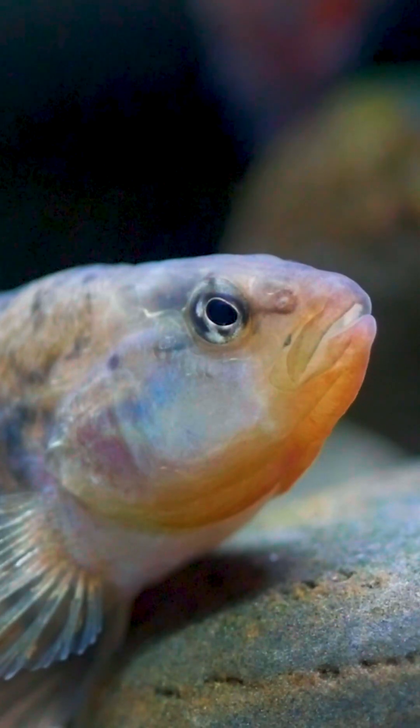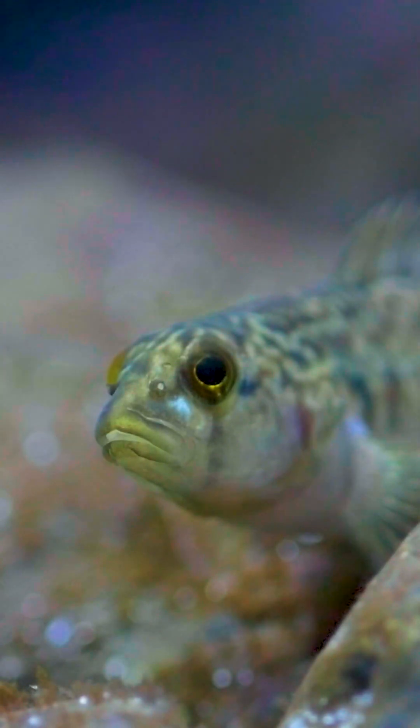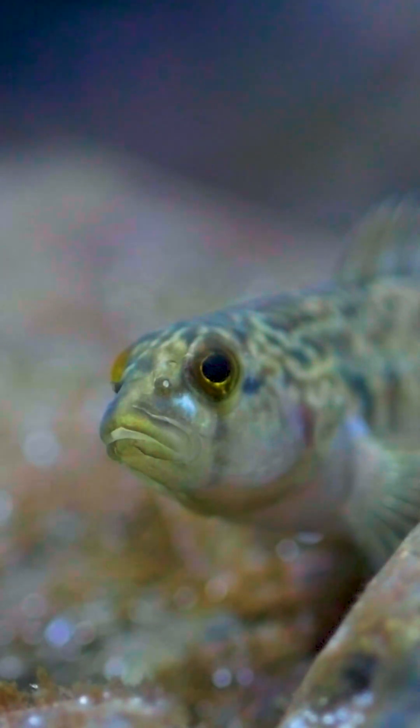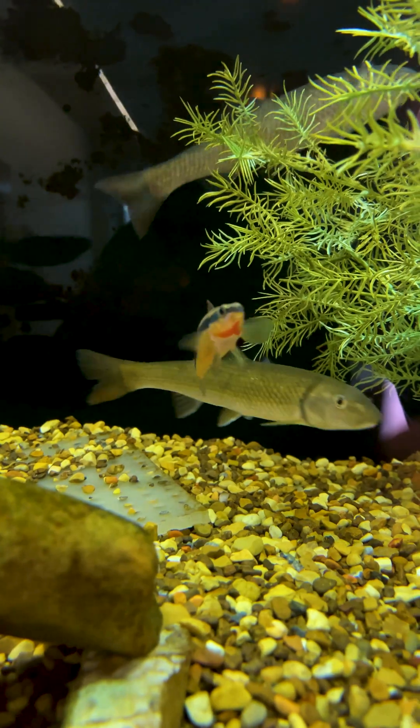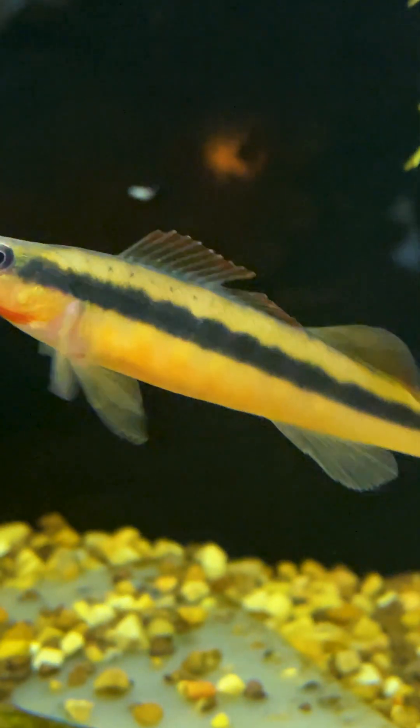Most of the 200-plus species of darters in North America don't have swim bladders, but there are a group of darters in the genus Percina, which includes the tangerine darter, that do have a little bit of a swim bladder.